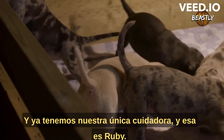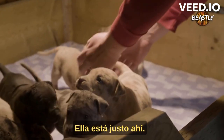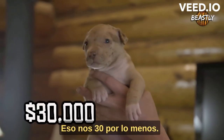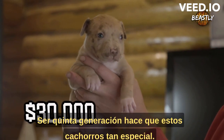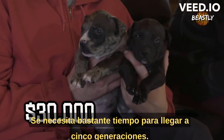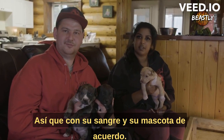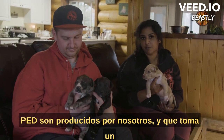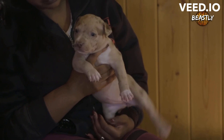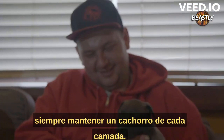We already have our one keeper, and that's Ruby right there. She's four weeks now and she's worth $30,000 US at least. Being fifth generation makes these puppies so special — it takes quite a while to get into five generations. With their blood and pedigree, the parents on both sides of the ped are produced by us, and that takes a good seven years to make that claim. We're creating a specific look, and we're always keeping a puppy from each litter. We don't just breed to breed.